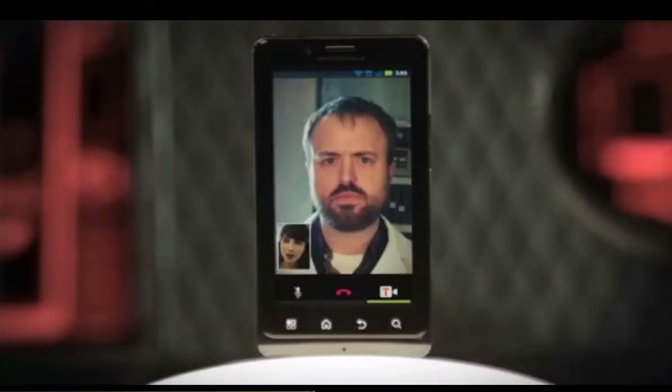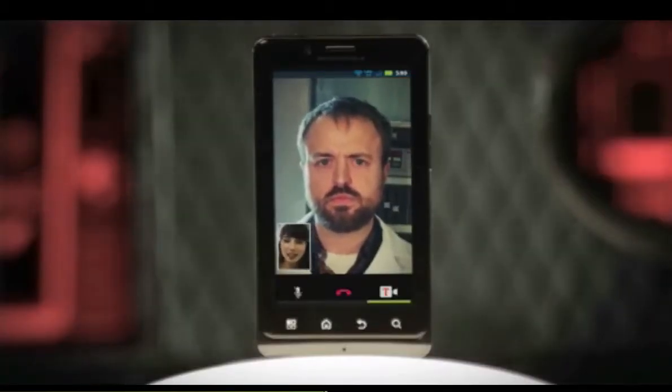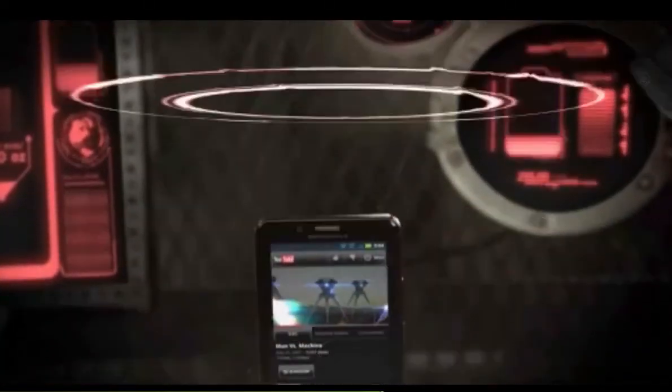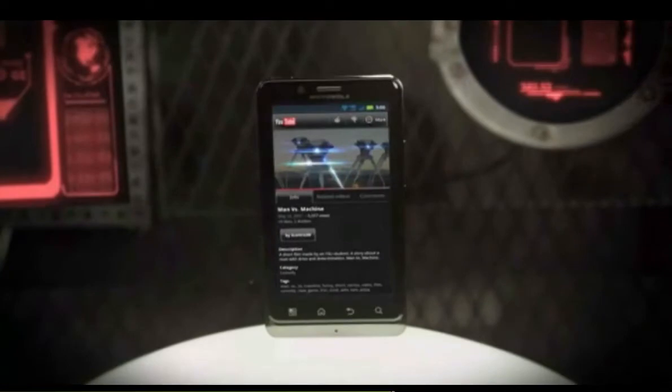Experience communication with minimal lag time using the front-facing camera and lightning-fast Verizon 4G LTE. Acquire ultimate internet access with Adobe Flash 10 and HTML5.